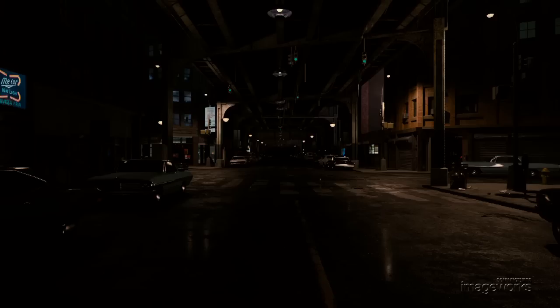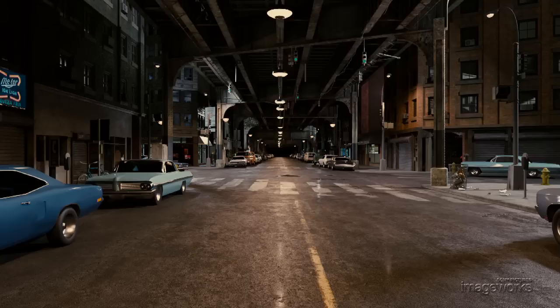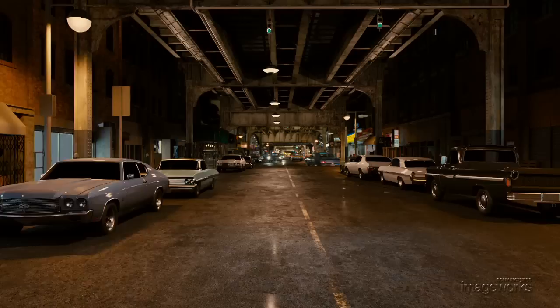Detailed surveys and HDR photographs were taken of the location during our nights of filming. This reference was used as the basis for the digital build. Artists then skillfully built, textured and lit all the hundreds of pieces that went into creating three complete blocks of Queens, New York.